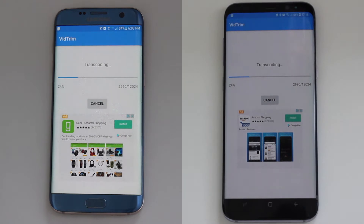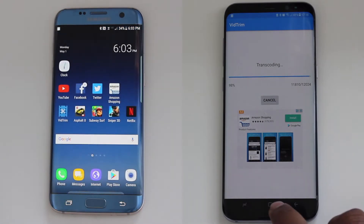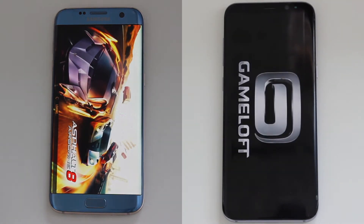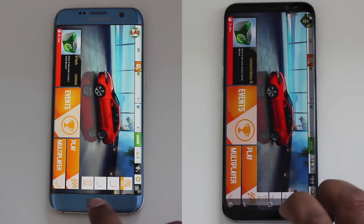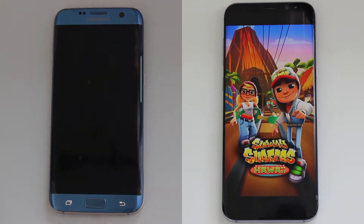The Galaxy S7 Edge seems to be rendering the video file a lot faster than the S8 Plus. The S8 Plus loads Asphalt 8 a lot faster, showing it has a stronger GPU than the S7 Edge.